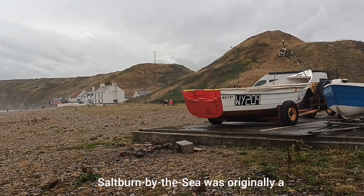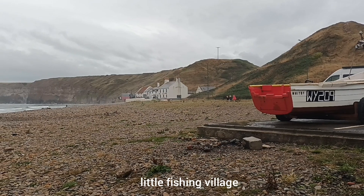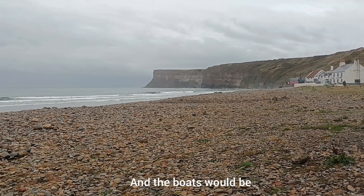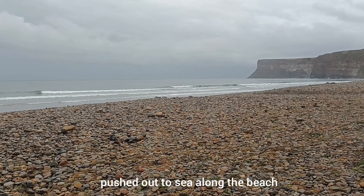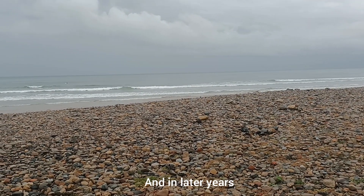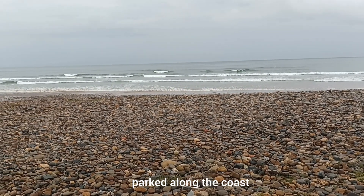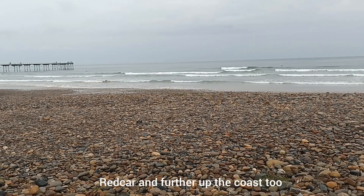Saltburn by the sea was originally a little fishing village with a pub right on the seafront, and the boats would be pushed out to sea along the beach — there's no harbour here. In later years they were pulled out by tractors, and you still see tractors and boats parked on the coast at Skinningrove and Marske and Redcar and further up the coast too.